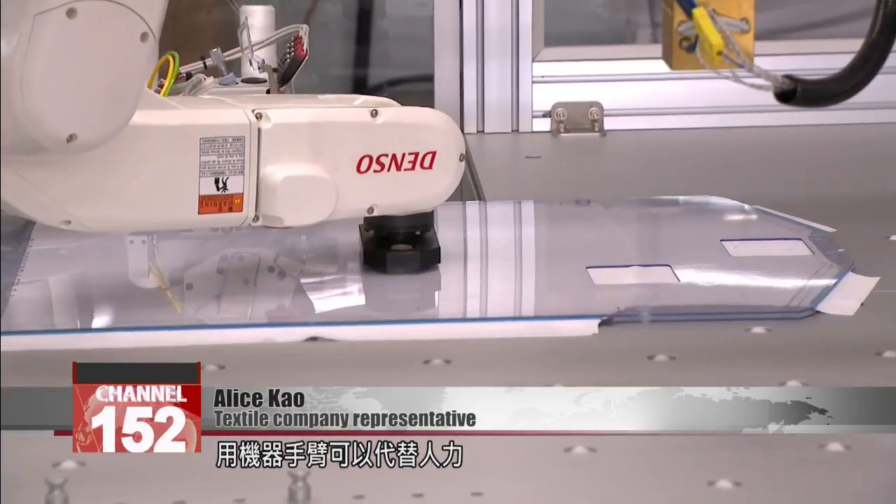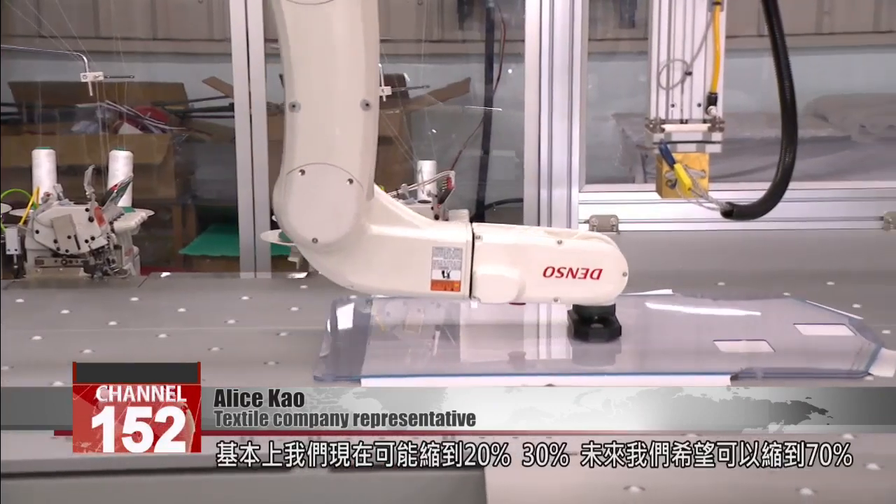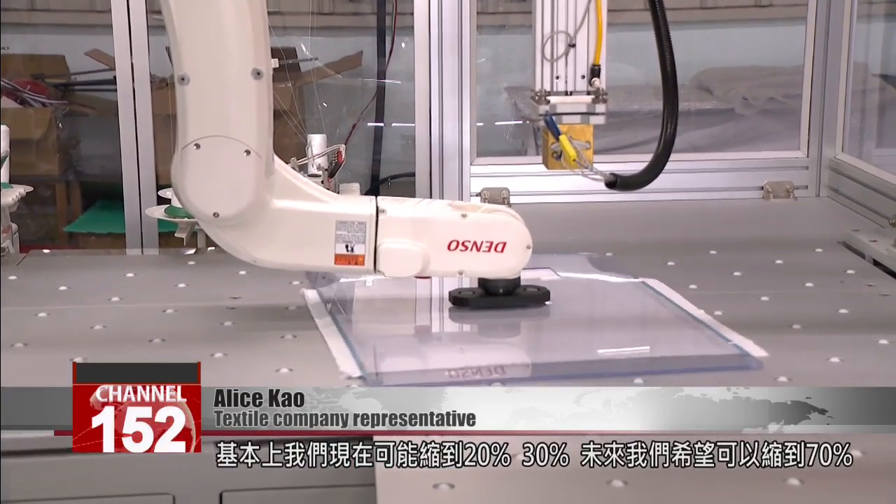Starting with crew neck t-shirts, it can all be done at one multi-processing station. The robotic arm substitutes for human labor. Currently, we're able to cut manual labor by 20 or 30 percent.